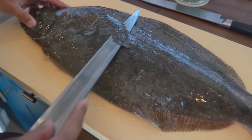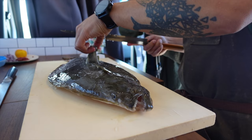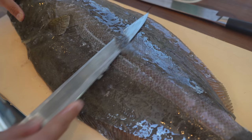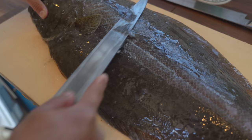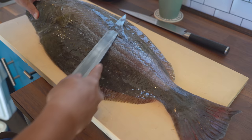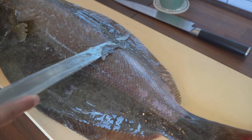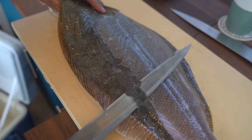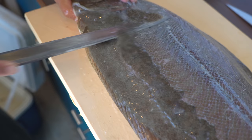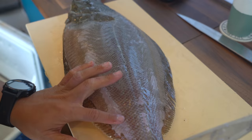I'm using my yanagi for this — it's a single bevel knife. I did kind of cut into the skin there, that's why I need practice. Let's see if I can get a little cheek out — a little cheek meat. This is a little guy so maybe not too much but still worth it because it's delicious. Now I'm going to take his head off and take the guts out.